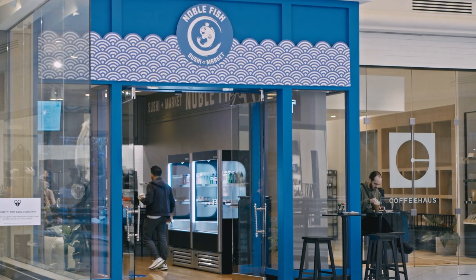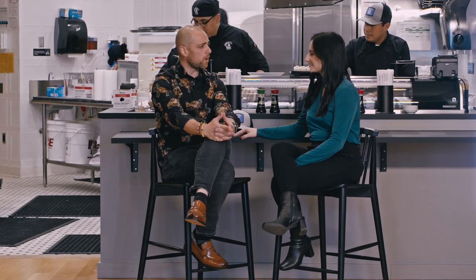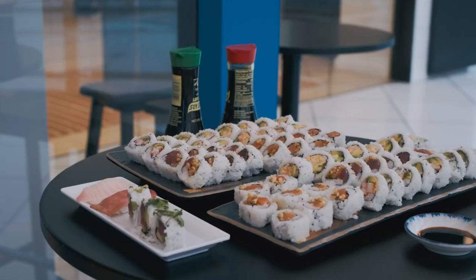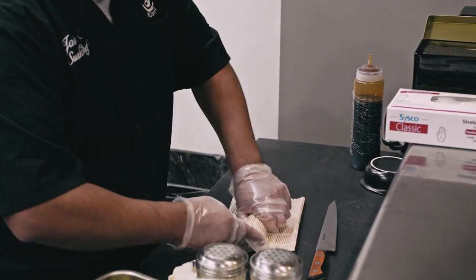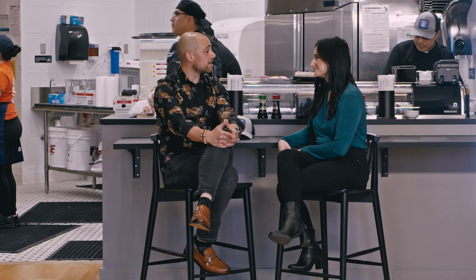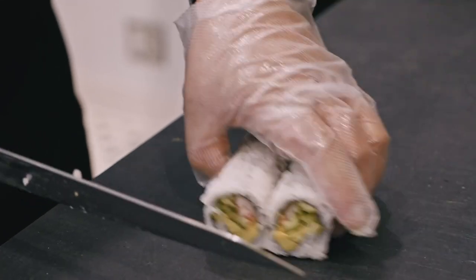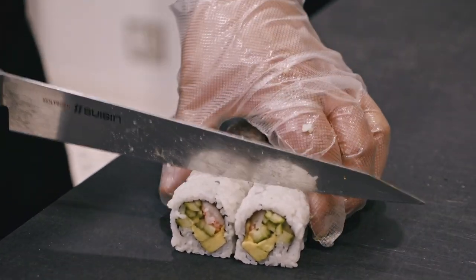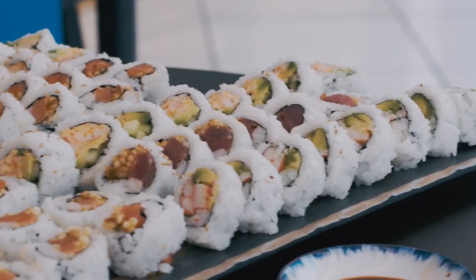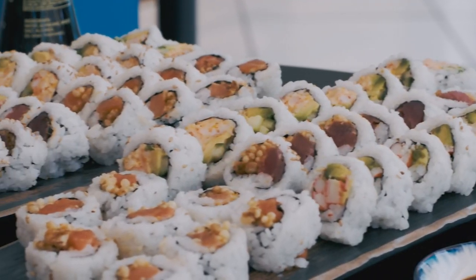Somerset had taken a poll of what their customers really want to see during the holidays — they want to see sushi. And of course we're a Michigan fan favorite, so we got the call and we gracefully accepted. The interesting thing about the south side is there's not many food vendors here. Other than your very nice brands, what else will incentivize a customer to walk all the way from the north side to the south side? Well, if you have Noble Fish Sushi here, that's the incentive.